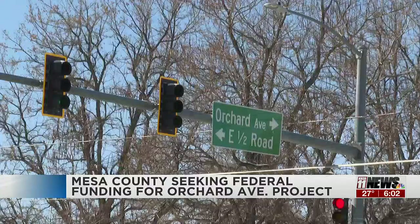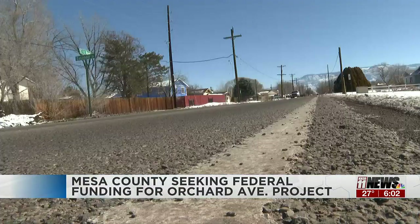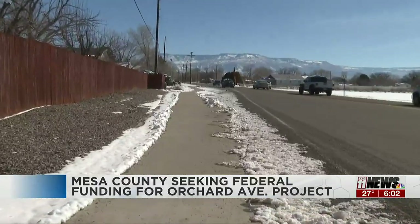And then there's the matter of streetlights. Between 29½ Road and Warrior Way, I counted 15 — eight of which were at the 29½ and 30 Road intersections. So essentially, that's just seven streetlights for the one and three-quarter mile stretch of Orchard Avenue. But that might not change — the county doesn't really own or maintain any streetlights.